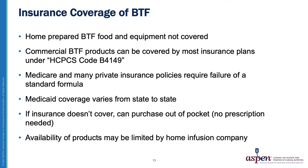For the last slides of the presentation, we will be reviewing insurance coverage of Blenderized Tube Feeding. Home prepared Blenderized Tube Feeding and the equipment used to prepare it are not covered by insurance. It's important to assess your patient's ability to afford the food and equipment to prepare a home blend. The actual cost of home prepared blends varies greatly depending on where you shop. Commercial Blenderized Tube Feeding products can be covered by most insurance plans under HCPCS code B4149. However, Medicare and many private insurance policies require failure of a standard formula, and all formulas trialed and failed must be documented clearly.